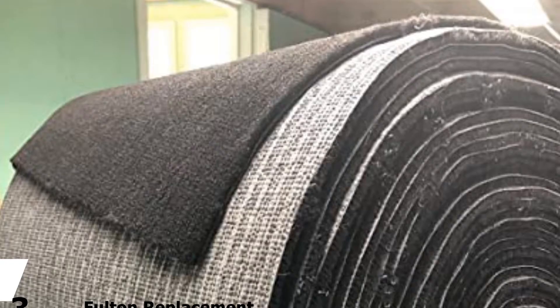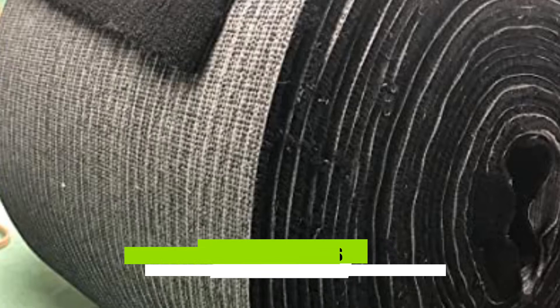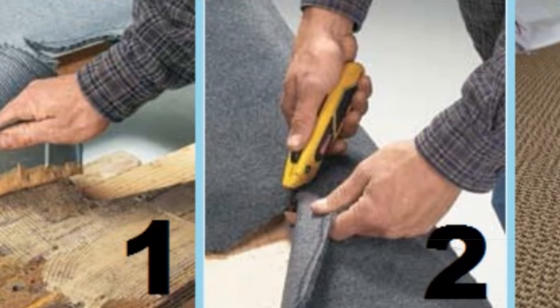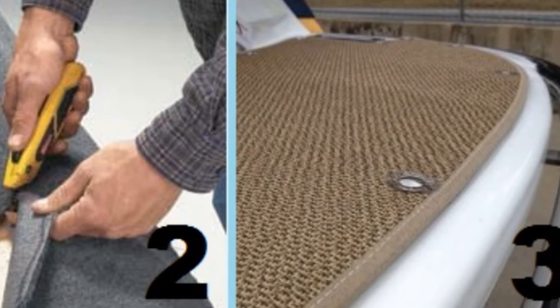Moving on to number 3 with Fulton Replacement Trailer Bunk Carpet. If you are looking for the best bunk carpeting, then Fulton should be your go-to brand. Not only do they have a solid reputation for integrity among customers, but they are also known for manufacturing some of the best marine products. This high-quality carpet is made of superior grade that will help you protect your investment. I especially like the black color which does a good job at hiding dirt, especially if you don't like doing regular cleaning.